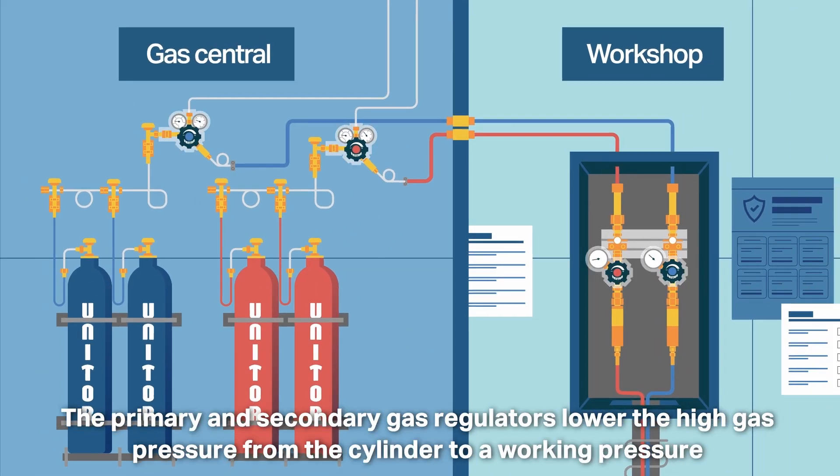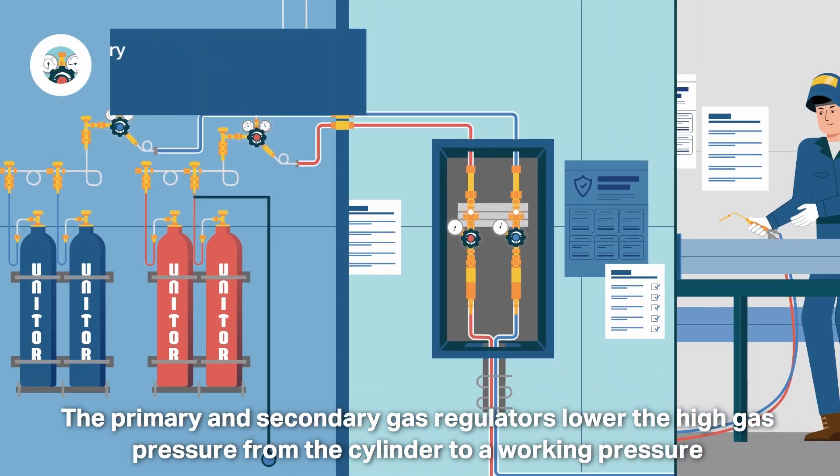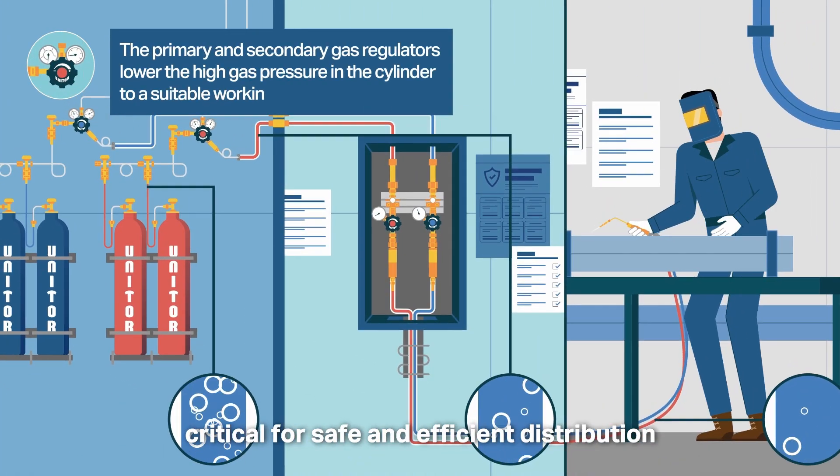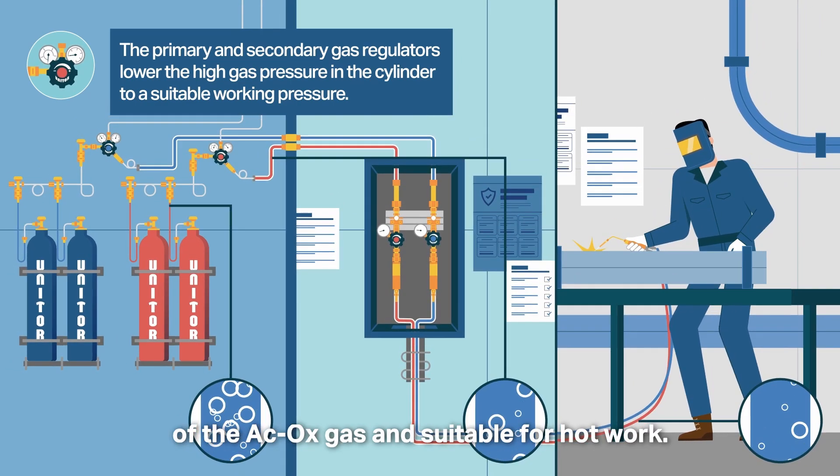The primary and secondary gas regulators lower the high gas pressure from the cylinder to a working pressure critical for safe and efficient distribution of the acetylene oxygen gas and suitable for hot work.